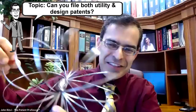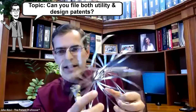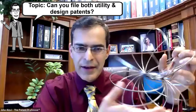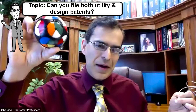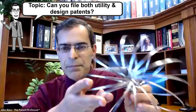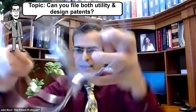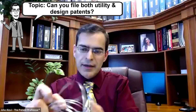Using this as an example: this thing obviously has a unique look — it looks different than a slinky because it has this central axis, which a slinky doesn't have. If you file a design patent for this, that prevents a competitor from making anything that looks like this. But a utility patent will protect this specific function — how you can take this whole flower-looking arrangement and collapse it for shipping.